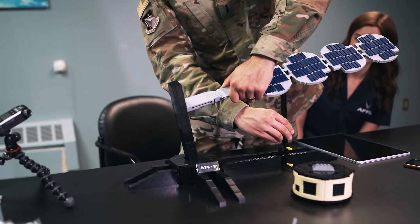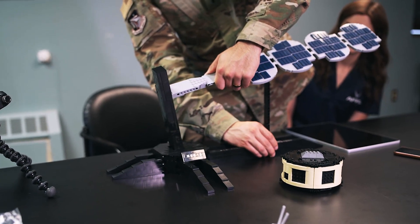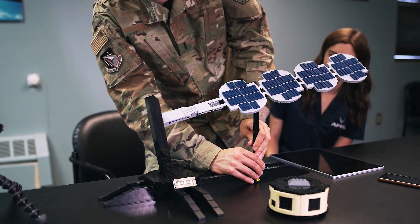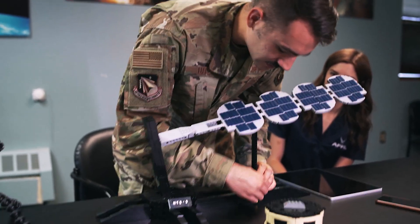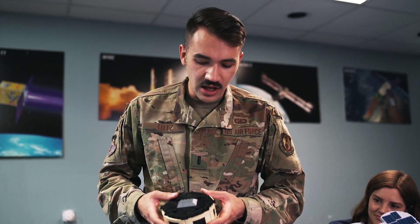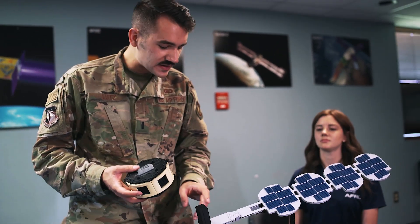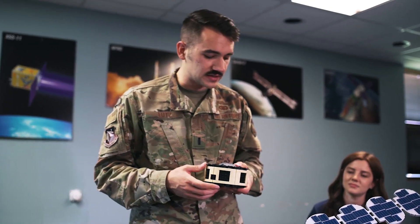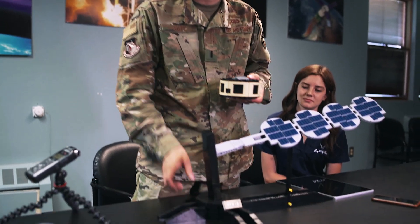I wanted it to attach to the actual stand. In real life, obviously there's no stand that gets launched into space. The solar array does attach to the core of the satellite, which is right here. But for the model, for structural purposes, I wanted it to attach to the stand so that it would be sturdy when it's being touched at conferences.